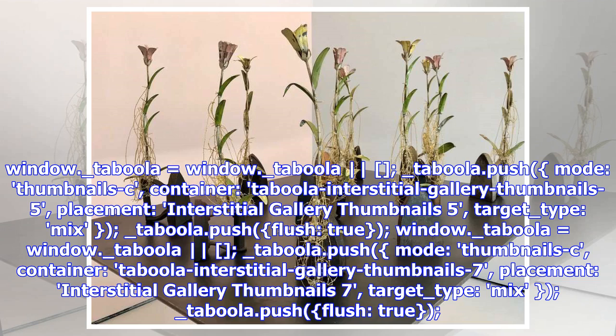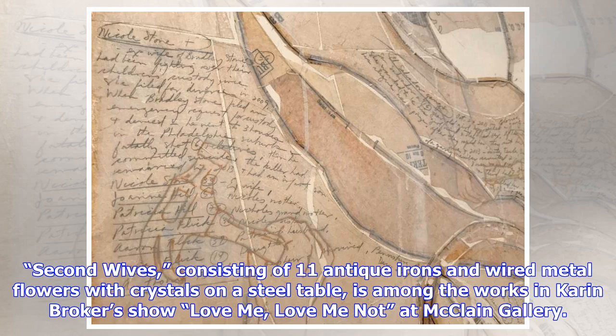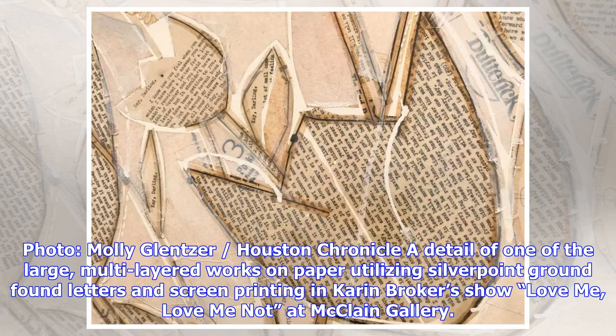Second Wives, consisting of 11 antique irons and wired metal flowers with crystals on a steel table, is among the works in Karen Broker's show Love Me, Love Me Not at McLean Gallery. Photo: Molly Glencer, Houston Chronicle.